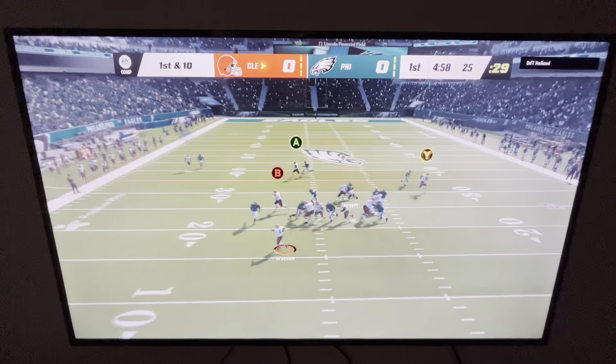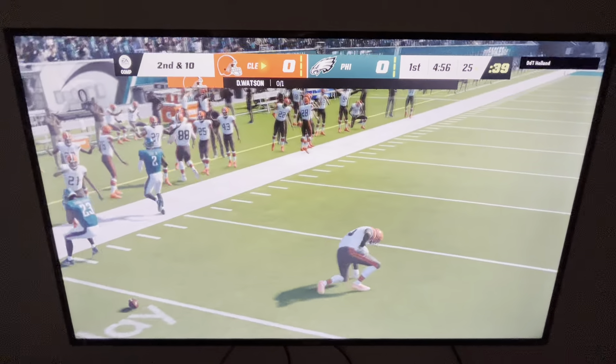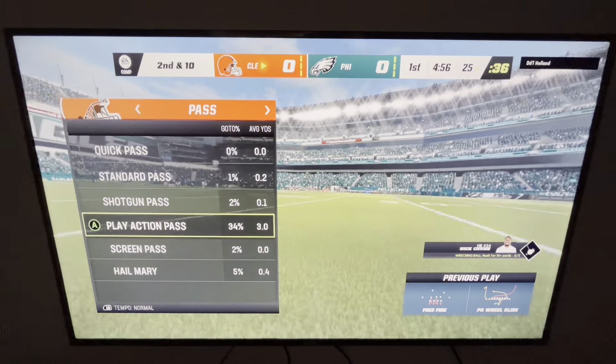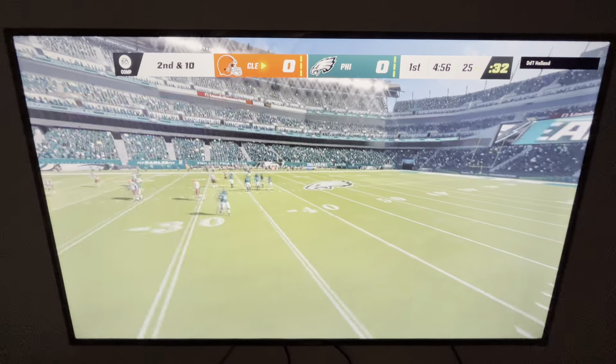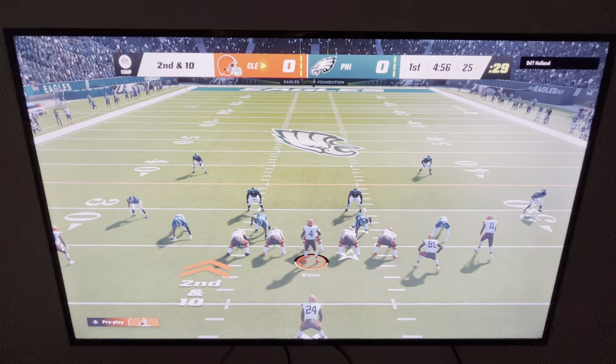They'll fake the handoff. Watson on the move to his left, and his first look is incomplete. My first thought is surprise because that's one of the better tight ends around, and I've seen him pull in balls like this before. But credit to the defense for forcing that incompletion. An incomplete pass leads to second and ten from the 25.